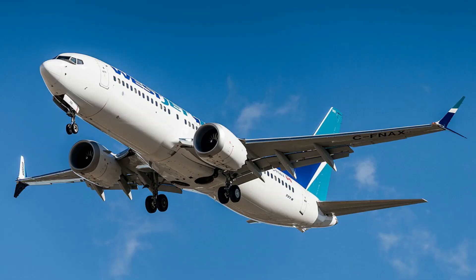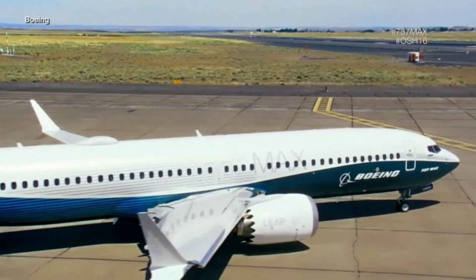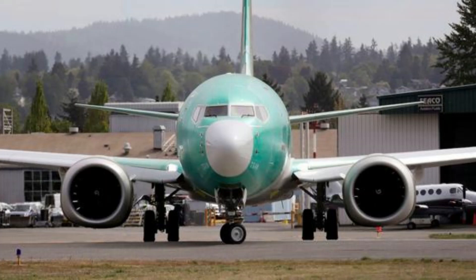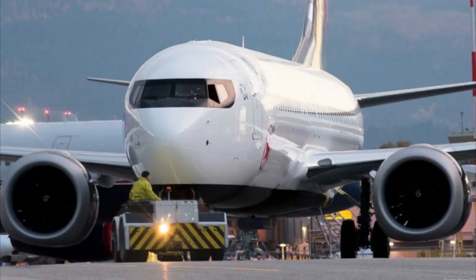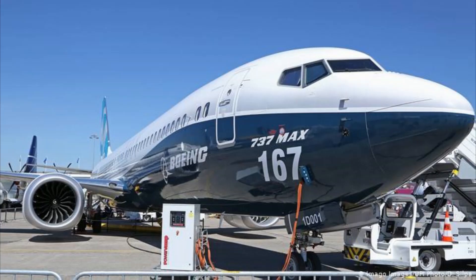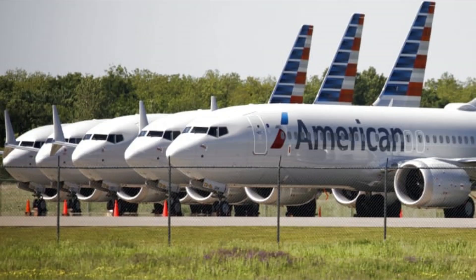The A320 family types are high enough to fit a much larger engine mounted under the wings. However, the Boeing 737NG — which means Next Generation — is too low to allow a bigger engine under the wing. Boeing decided to place the engine higher and in front of the wings, and this resulted in a high AOA, angle of attack.